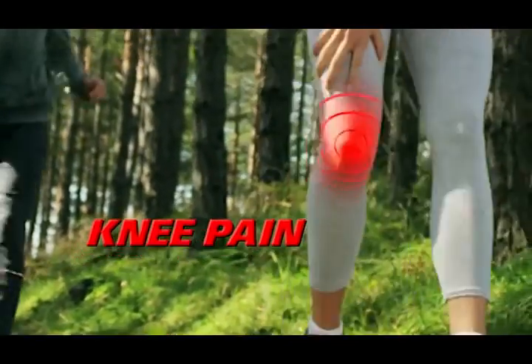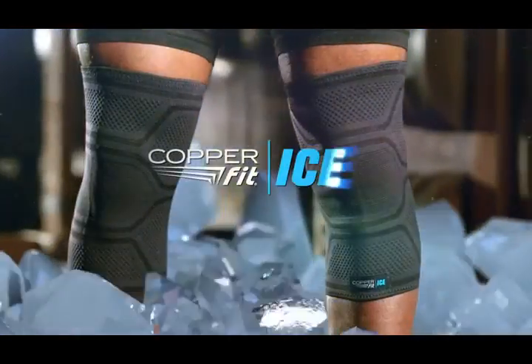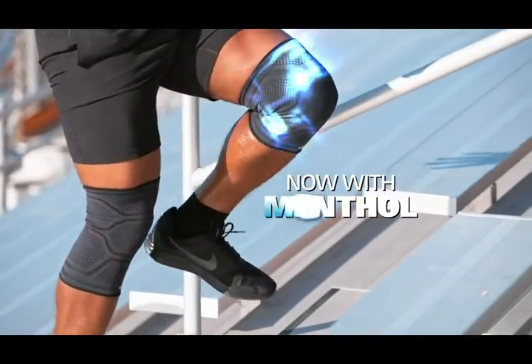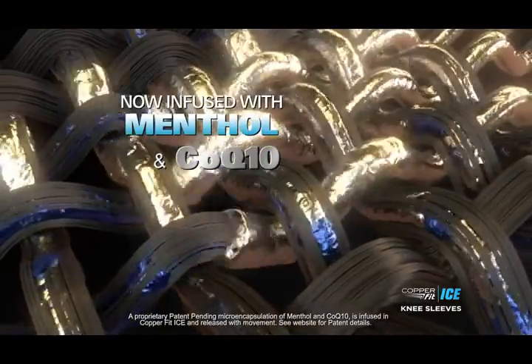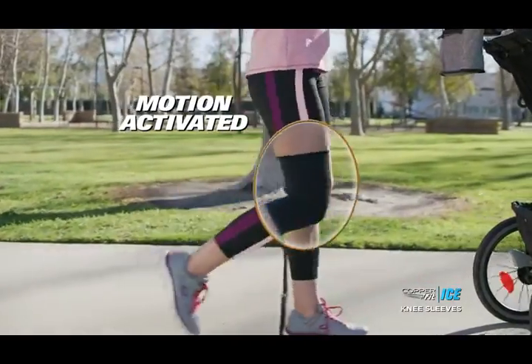When knee pain stops you in your tracks and you need relief to keep you moving, introducing CopperFit Ice — the world's first compression sleeve to include the healing sensation of menthol and the energizing properties of CoQ10. These micro-encapsulated ingredients are infused into the compression fabric and are released and absorbed by your movement.